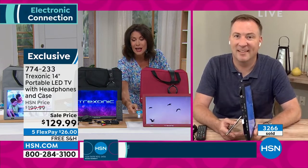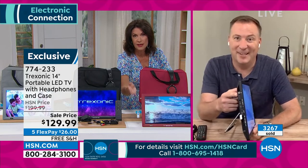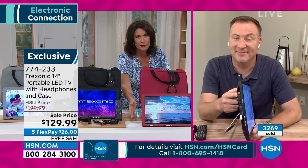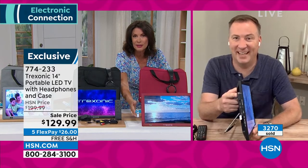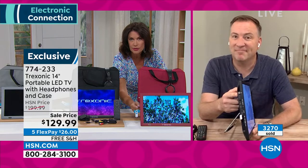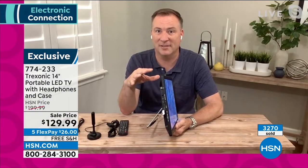I love that I can stream on it, so I can watch all my favorite shows. There's so much we're streaming now — it's so much fun. You're going to have access to all of that, because this can stream your shows as well as pull down free TV. Treksonic wanted to make sure you have all the ports and connections you need.